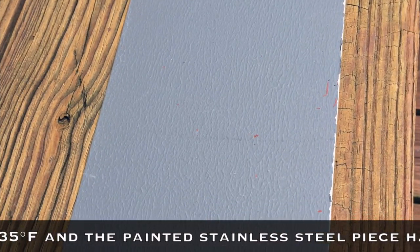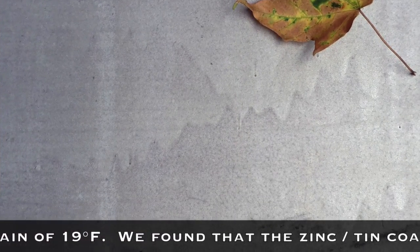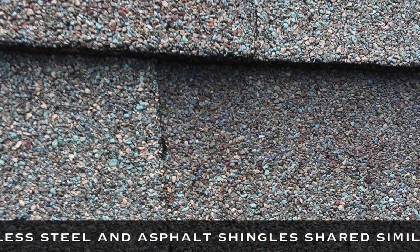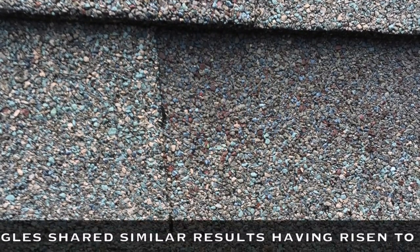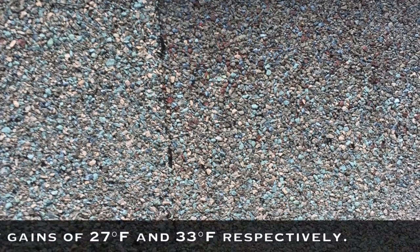The painted stainless steel piece had a net gain of 19 degrees. We found that the zinc-tin coated stainless steel and asphalt shingles shared similar results, having risen to net gains of 27 degrees and 33 degrees respectively.